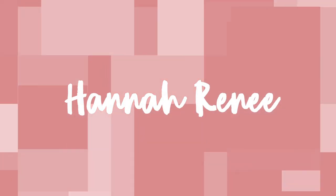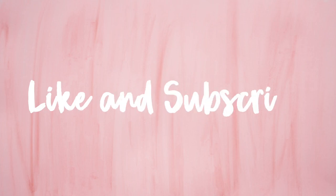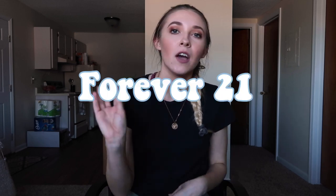I decided to split this up by store. I'm going to leave American Eagle for last because that's where most of the stuff is from. First I'm going to show you things from places where I only have one item, so the first item is actually from Forever 21.